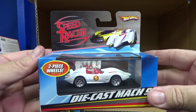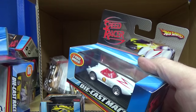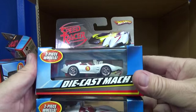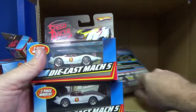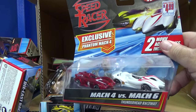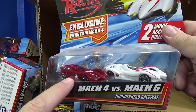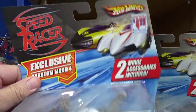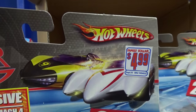Die cast Mach 5, two-piece wheels. You might have had multiples — you like something, you get an extra, maybe you're going to open one and keep one in the package. Both the same. I don't see any race damage. Mark for this clear version — they call it the Phantom Mach 4. That clear version of the Mach 4 was only in this two-pack.